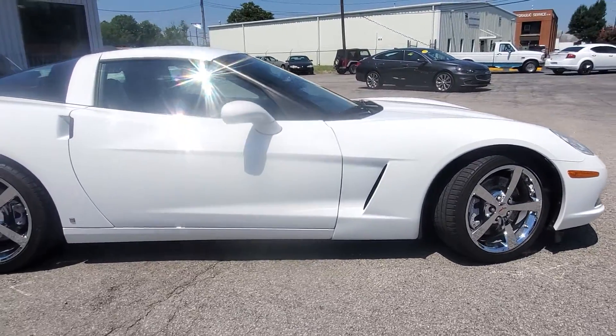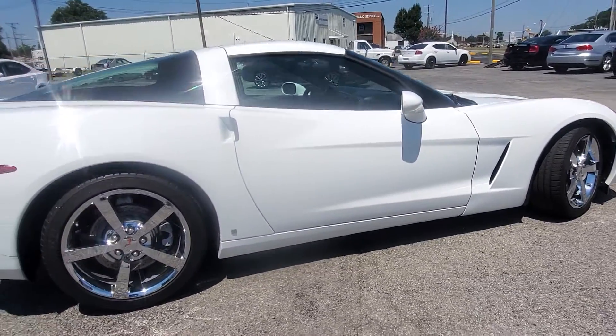This is a two-owner car. Started out in North Carolina. The second owner is out of Virginia.